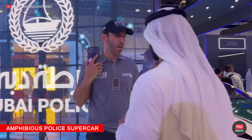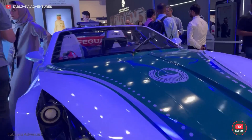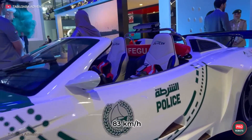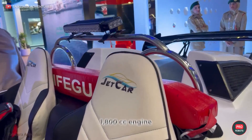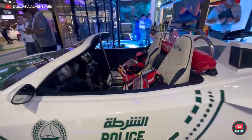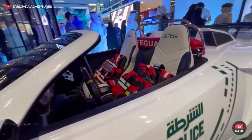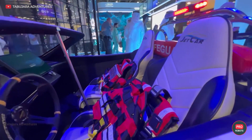The Dubai police showed a real James Bond car at the exhibition — an amphibious supercar based on a Corvette chassis. The luxury rapid-response patrol car can reach speeds of up to 45 knots, or 83 kilometers per hour, on water. It has an 1,800cc engine, can carry up to two passengers, and has a maximum weight of 625 kilograms. The car is expected to make a significant contribution to rescue operations and ensure rapid deployment and response to any incidents.